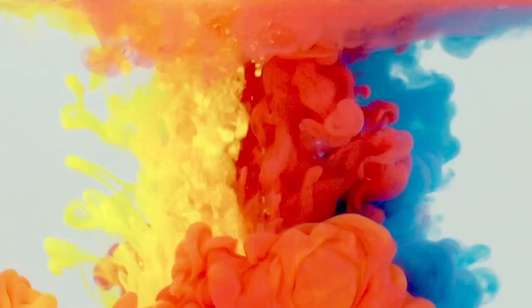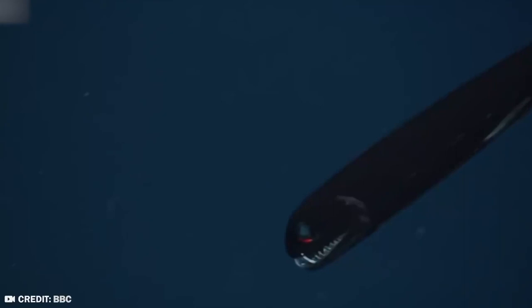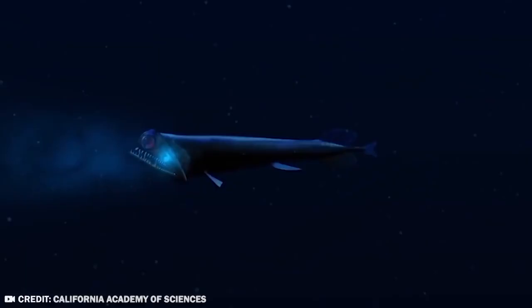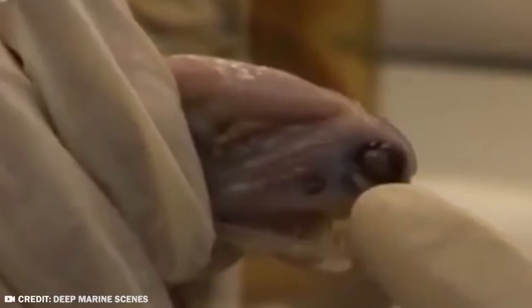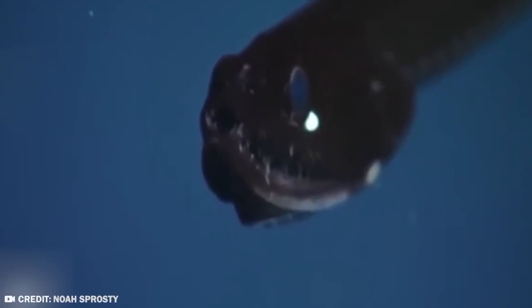Number 20: Stoplight Loose Jaw. In usual circumstances, nobody on Earth would want a nickname like Loose Jaw — it sounds like your jaw is hanging off your face, or that you can't shut up. The Stoplight Loose Jaw doesn't have a problem with talking a lot. It's actually named for the two specialized light-producing organs located beneath each of its eyes.